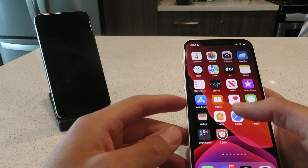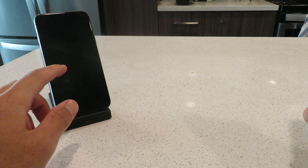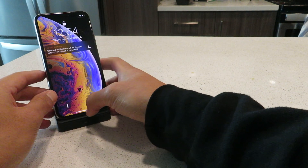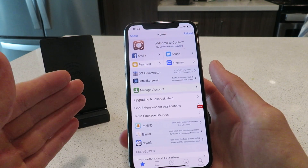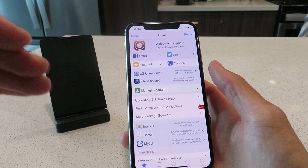I'll show you guys exactly how to install this. I've also got it working on my iPhone XS — check this out. As you can see there's a Cydia app, let me pop it open for you. All the same features and it's fully functional on my iPhone XS as well.